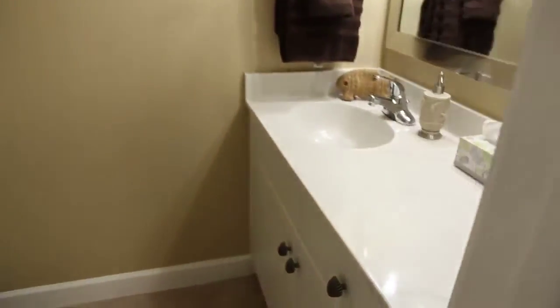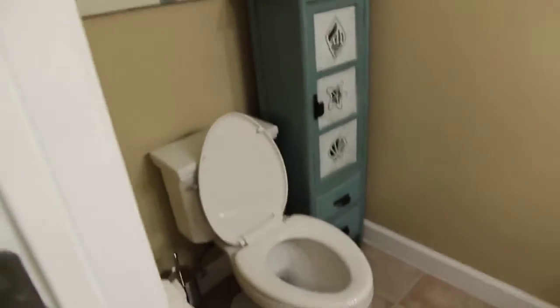This is a bunk room right here. In the bunk room, you actually have your own half bathroom as well, so they don't have to go into someone's bedroom bathroom to use the bathroom.